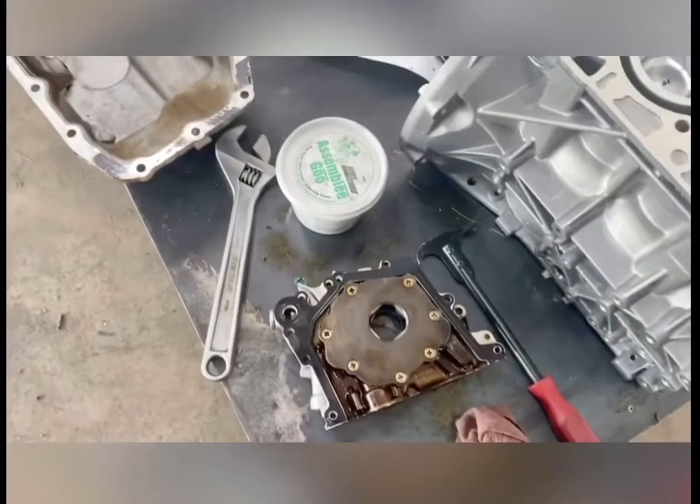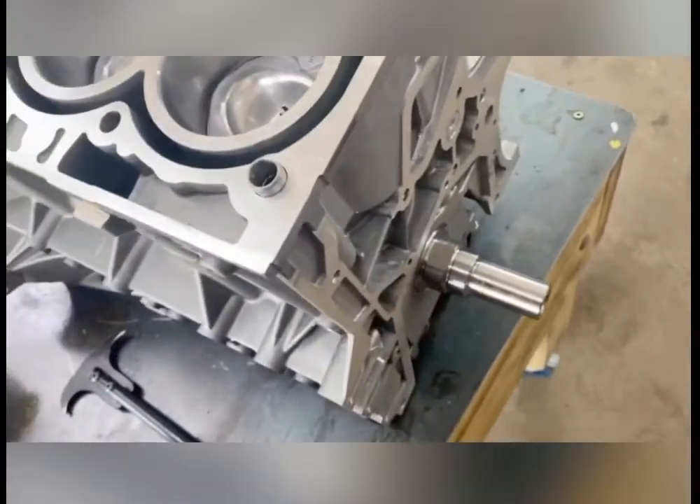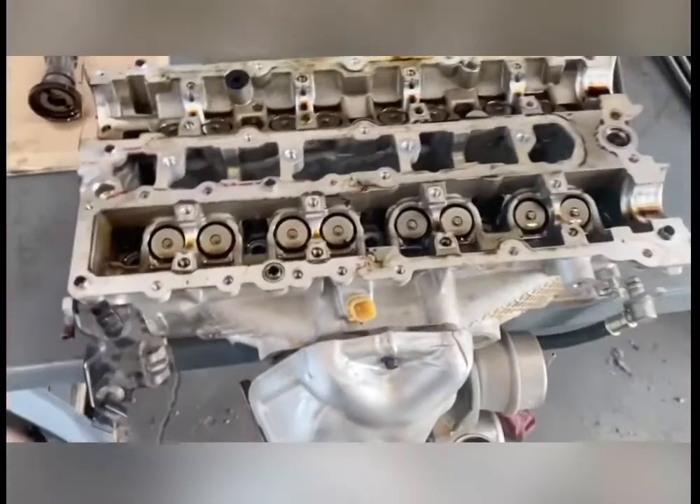Let me give you a quick rundown of this motor. Here we got the oil pump on the front of the engine, and over here we got the cylinder head.